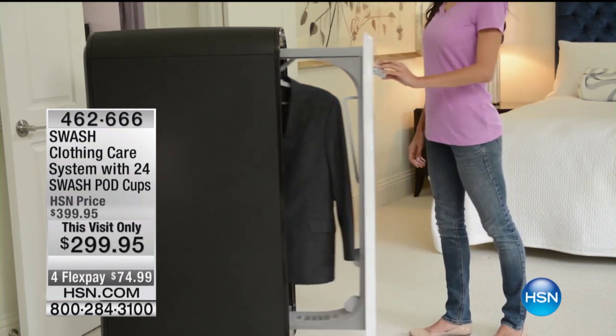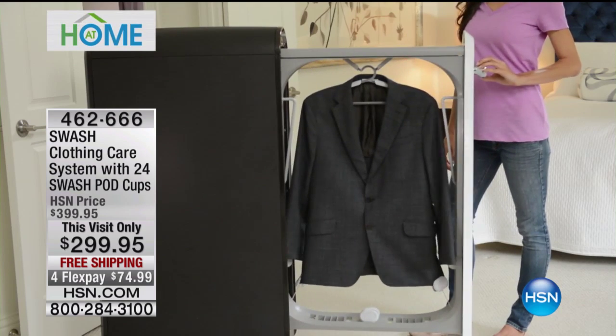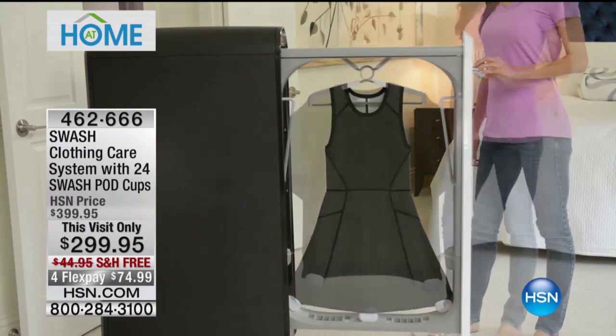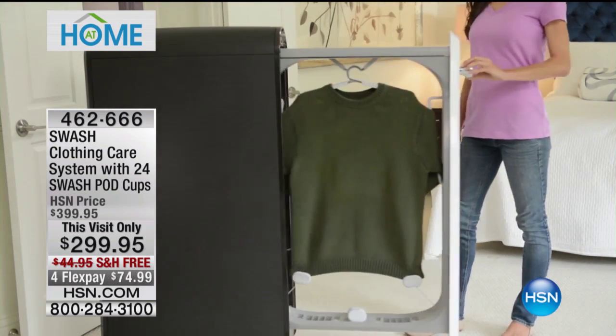That is what Swash is all about. In 10 minutes, you press one button and your clothes are instantly restored. They're going to last longer, they're going to smell fantastic, and you're going to get to wear them without taking them back to the dry cleaner and paying for that. It's a huge launch here at HSN.